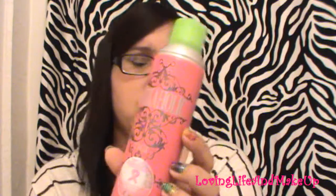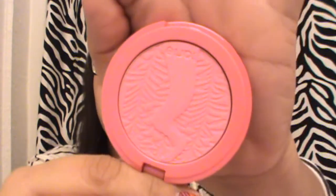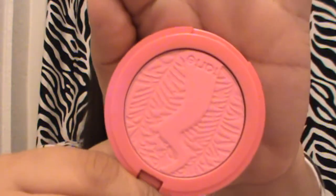I also picked up a dry shampoo to try — Rockaholic. I'd tried one before and wasn't crazy about it, but I've heard good things about this one and it's been working well for me. I also picked up another Tarte Amazon Clay blush called Amused, which is a brighter pink than the others.